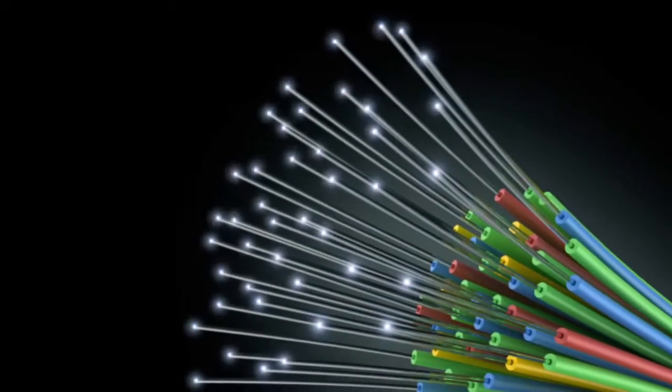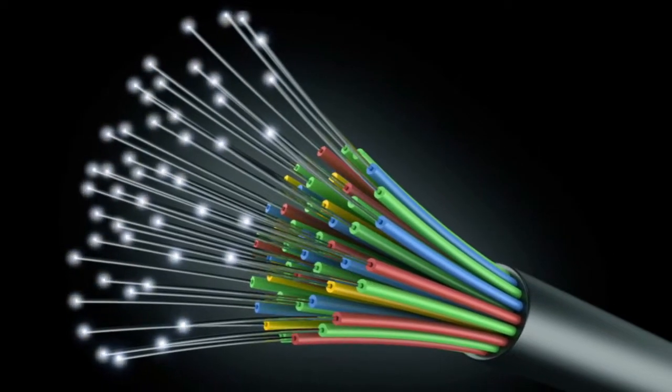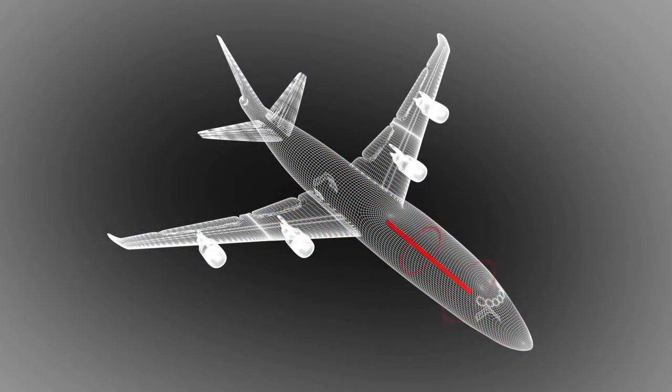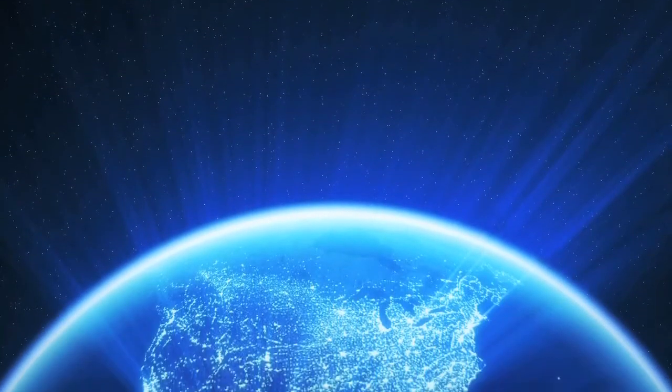Fiber optic technology utilizes light pulses to transfer data through hair-thin tubes of glass or plastic. This data transmission may occur over a short distance, such as within the control system of an airplane, or over a much longer distance, such as across a continent.